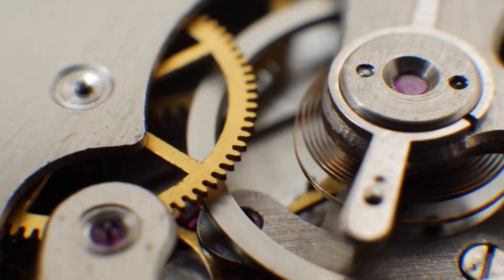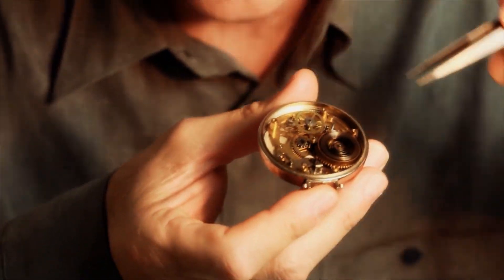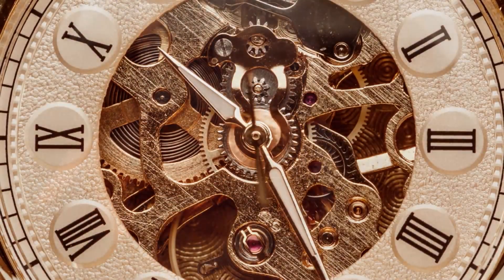As they say, anything is possible, even with timepieces. It's one of the beauties of collecting and enjoying them. You never know what to expect. However, all trends eventually come full circle, and everything has its time.